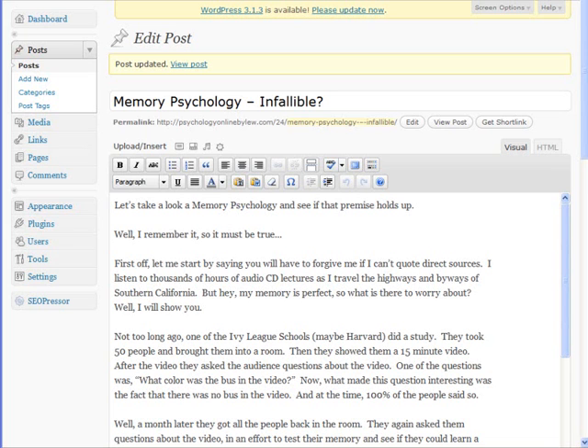Hello there everybody. This is Leo, your Body Mind Success Coach. Today we're going to focus on a recording on how to get your WordPress site to be optimized so it can be found online.